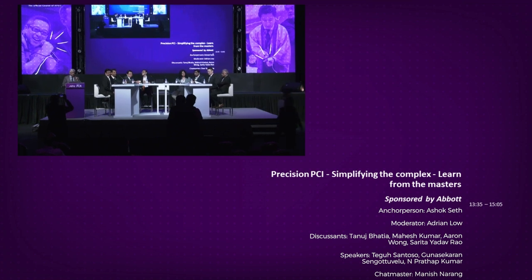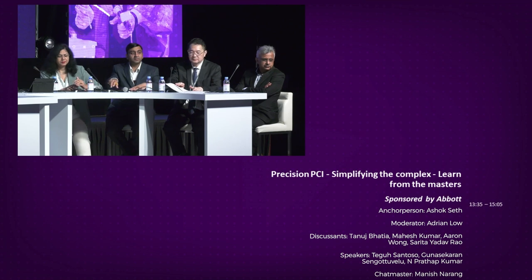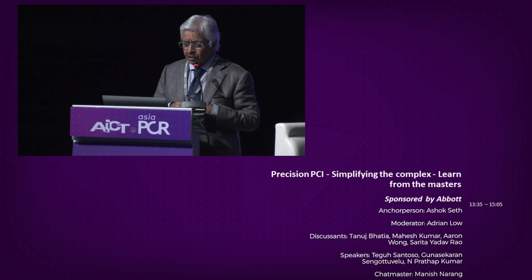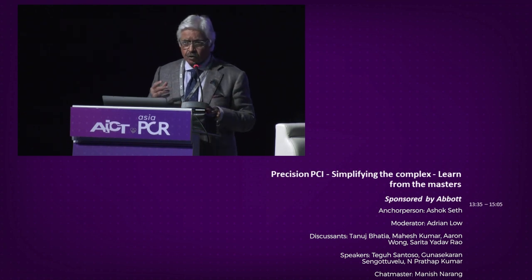Hello friends, good afternoon. I'm sure you've taken your lunchbox and sat down for this very important and interesting session on a variety of topics which is to do with simplifying complex PCI, and we have the greatest of the masters here to talk to us about that.